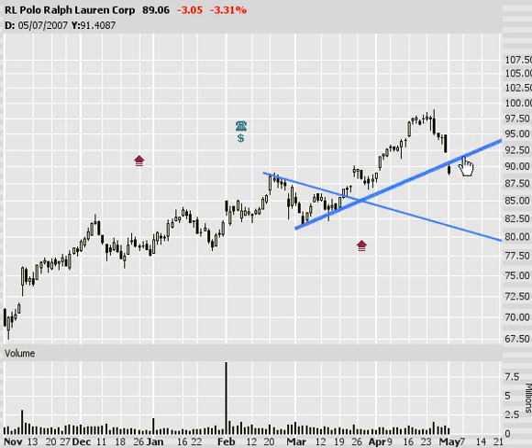Also on this list, Ralph Lauren. It's gapped down this morning, right below my support line. I'm going to have to pass. The market only opened a half hour ago, so a lot of things have changed since I created this list — this won't be one of them. Scratch that off your list, folks.